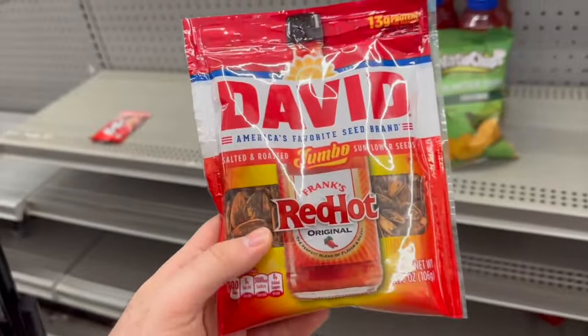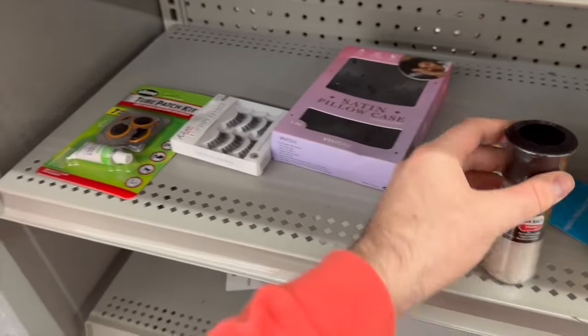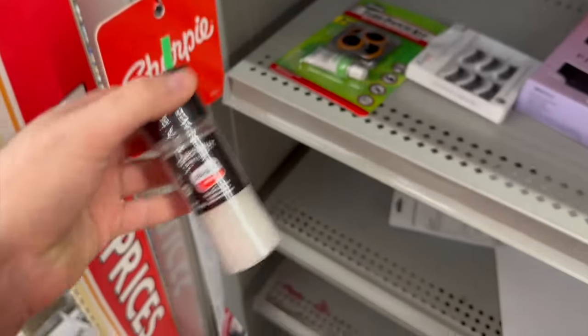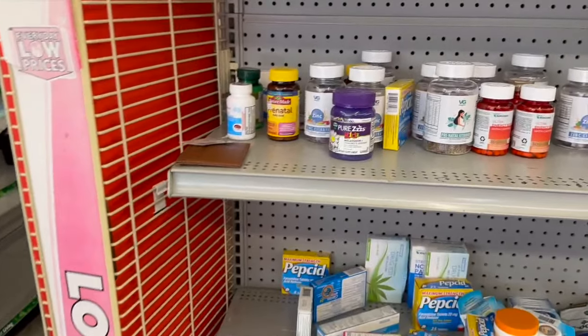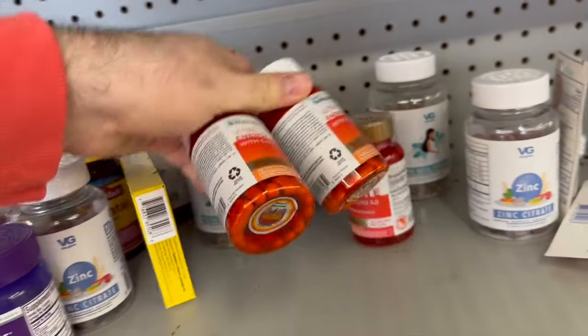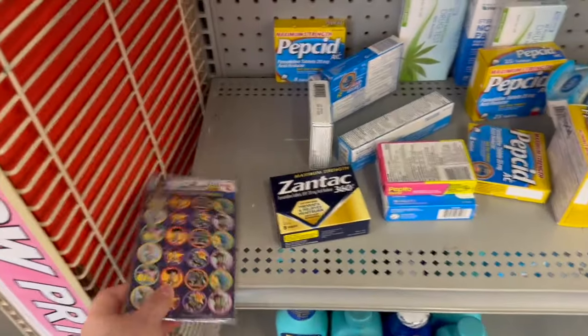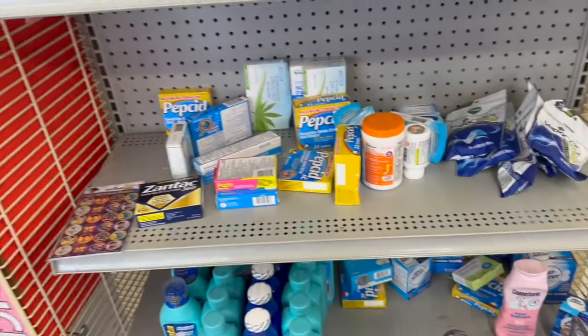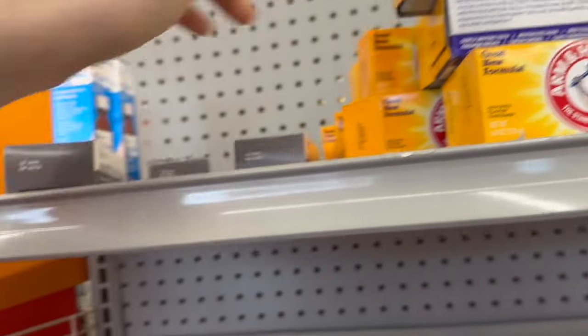They have pink lemonade Kit Kats, soy sauce, cornmeal mix for 20 cents, and lots of cosmetic products. There's shaving powder, a random pet bandana — just very random things. One little lonely jar of sea salt but it's 90% off, so it's great. Also Sharpie pens — these are my favorite pens ever, I'll definitely be taking those. They have an absolute ton of various medications, vitamins, and antacid items.